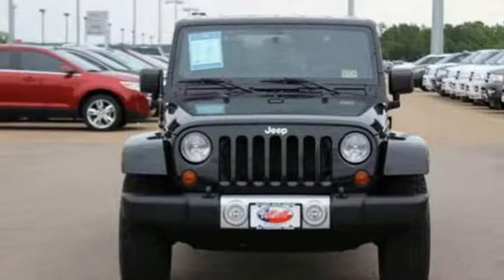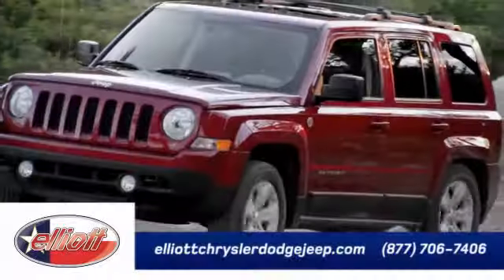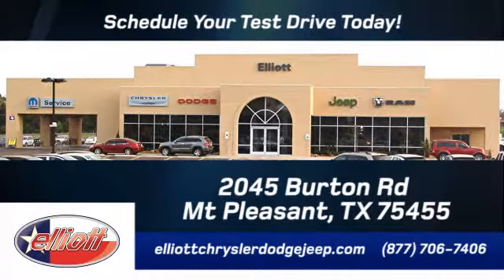Inspire new adventures. Come in today and take it for a test drive. Elliott Chrysler Dodge Jeep — schedule your test drive today. We are located just off I-30 on Burton Road in Mount Pleasant.